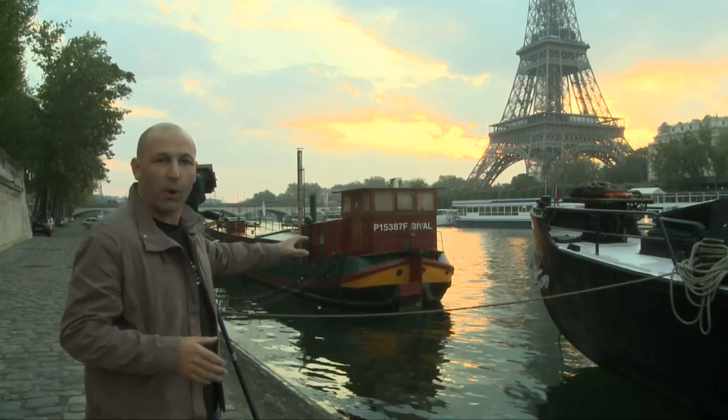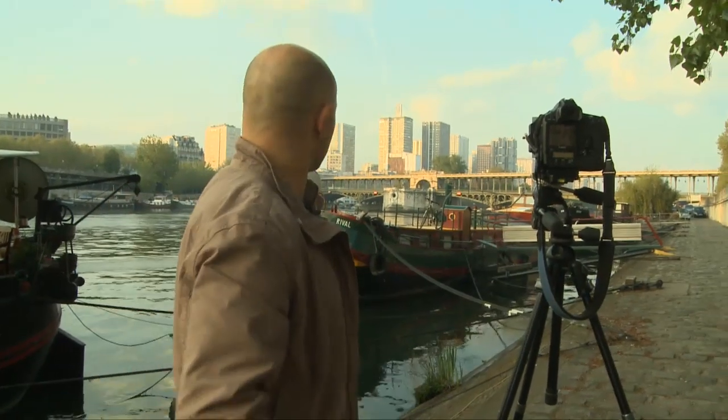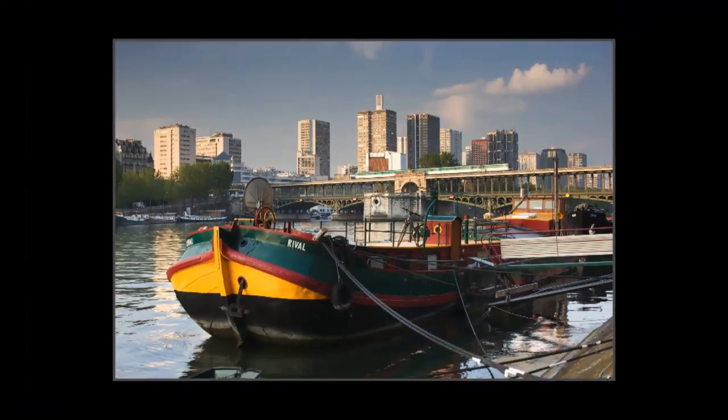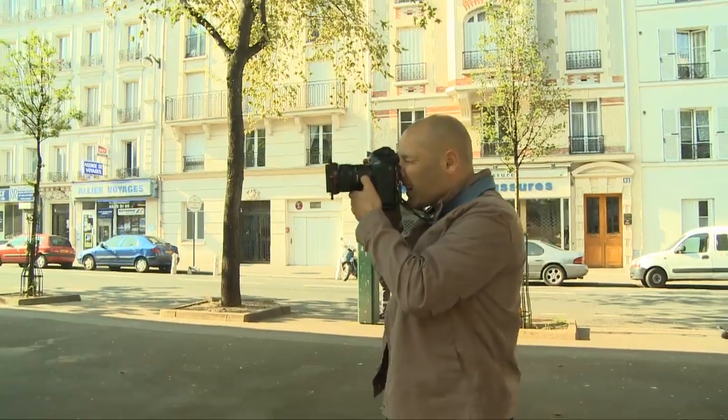I've found a nice little spot here looking between these two barges. I've just spotted another great shot looking back the other way. I'm looking for some sort of journalistic shots of people in the city, whatever I can find really.